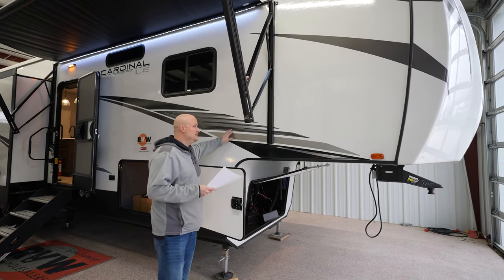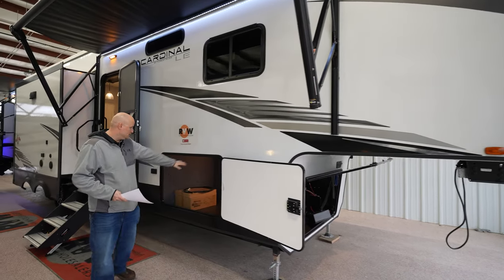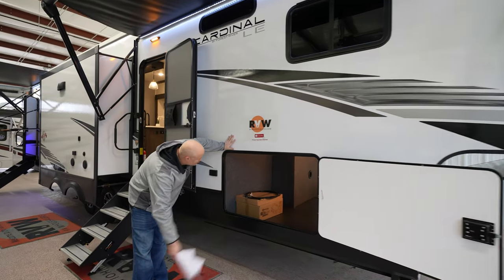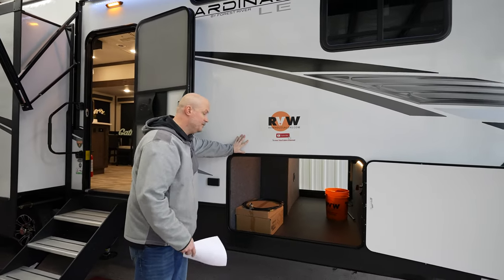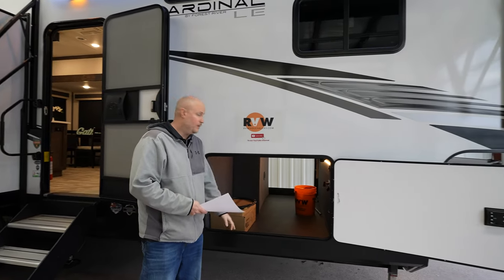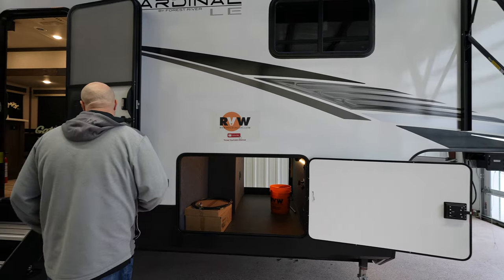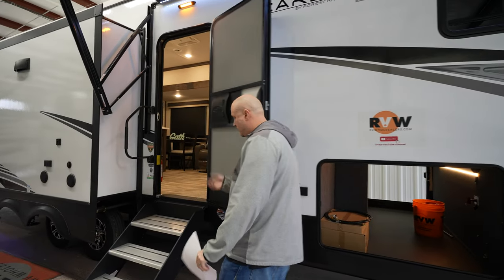Starting on the exterior, it's got the nice white exterior — it's going to reflect heat a lot for you. It does have a huge underbelly storage, one of the biggest in its class. I don't know what you're going to put in there, but I'm sure you'll fill it up. It is all finished off really nice. As we move over, you're going to notice you've got the friction hinge door, so you don't have to worry about it slamming.